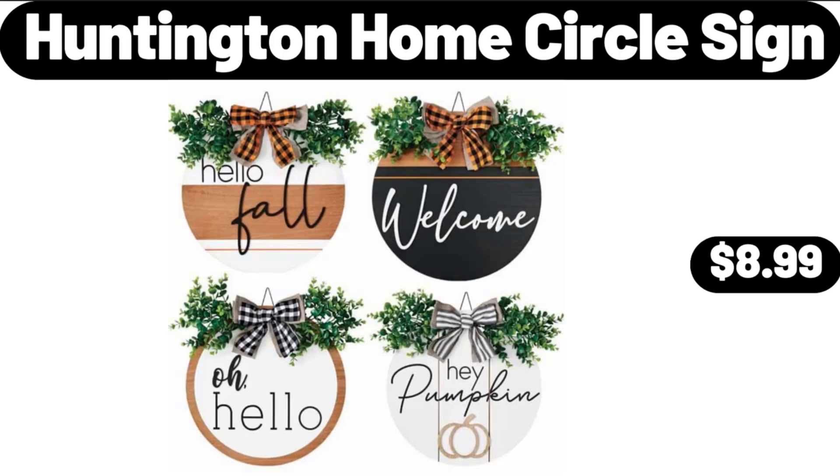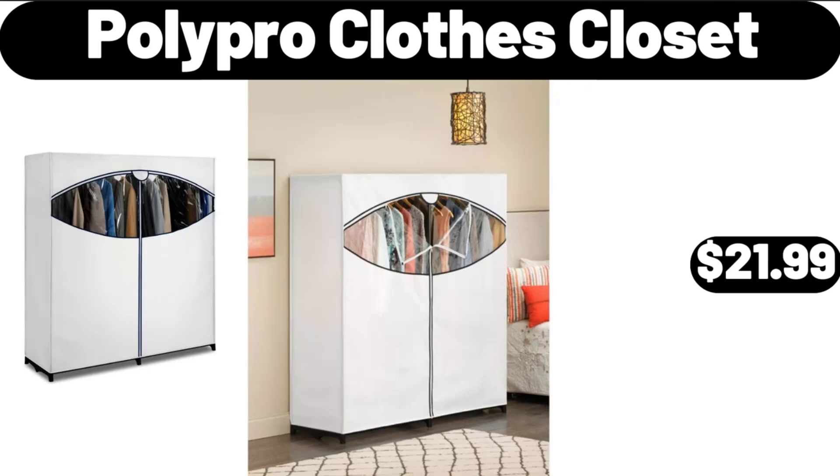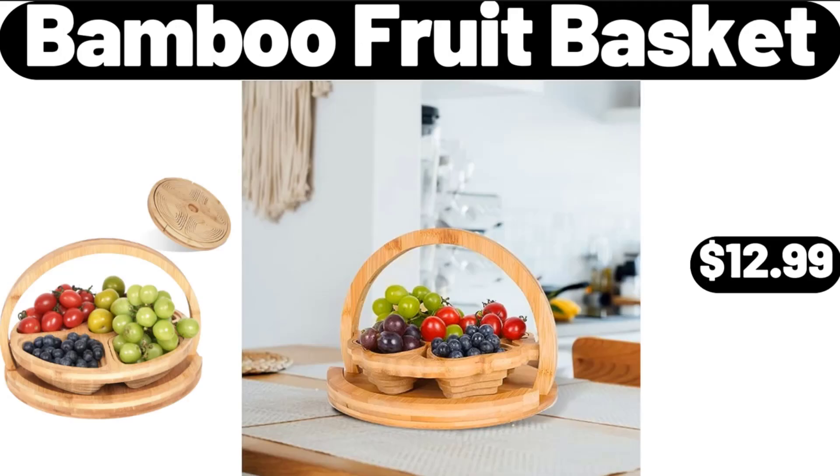Huntington Home Circle Sign, $8.99. Acacia Wood Fruit Basket, $14.99. Poly Pro Clothes Closet, $21.99. Bamboo Fruit Basket, $12.99.